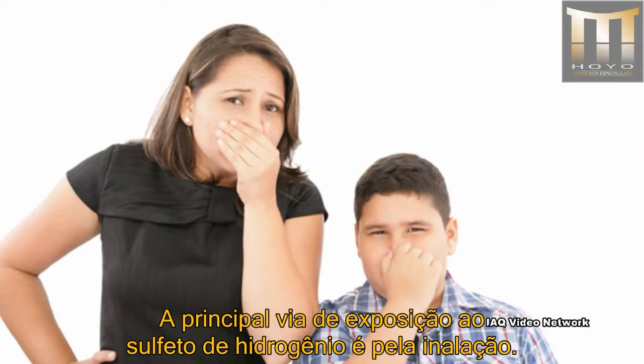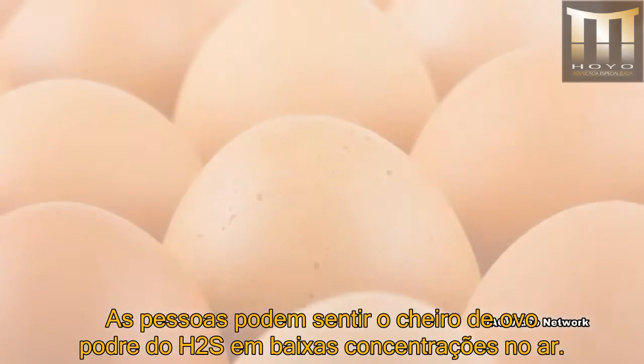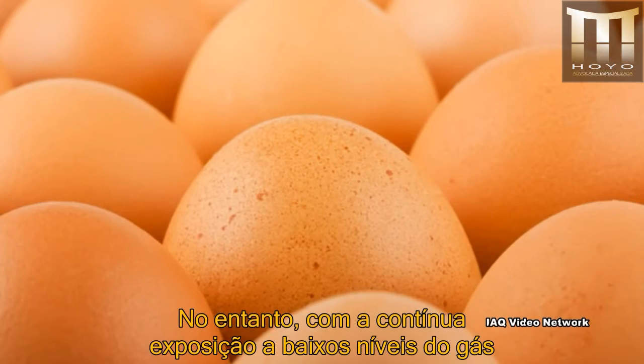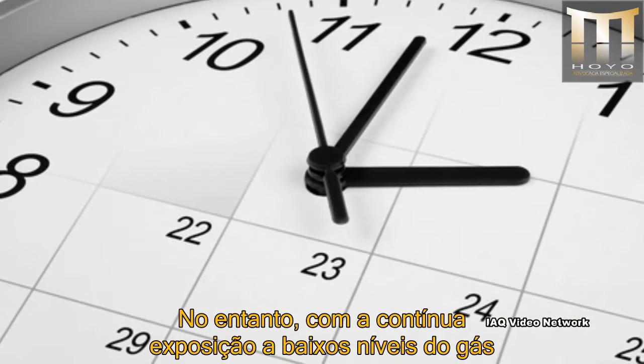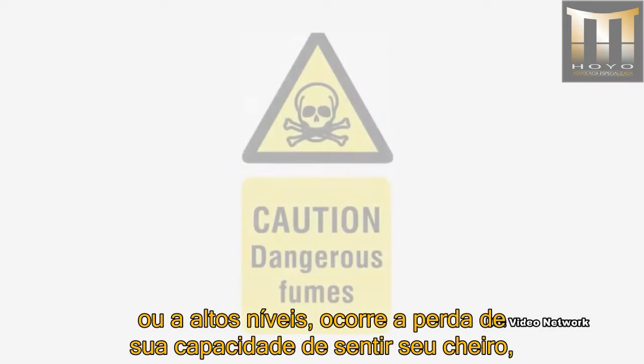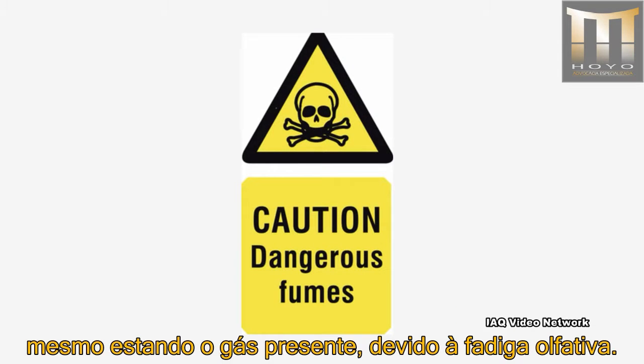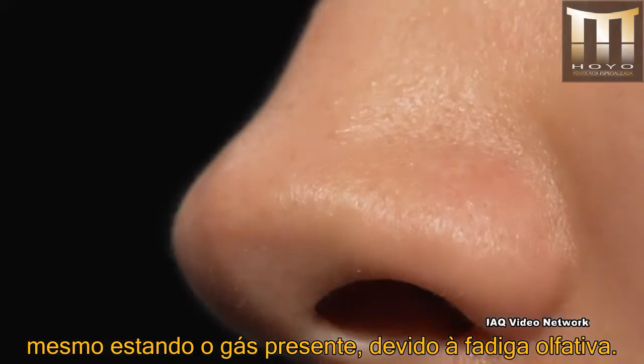The primary route of hydrogen sulfide exposure is through inhalation. People can smell the rotten egg odor of hydrogen sulfide at low concentrations in air. However, with continuous low-level exposure or at high concentrations, a person loses their ability to smell the gas even though it is still present, due to olfactory fatigue.